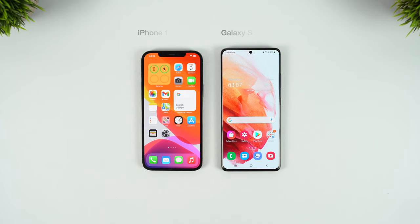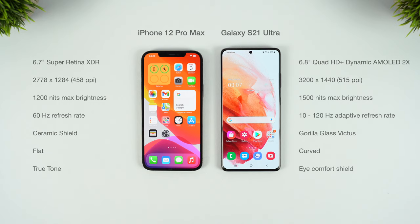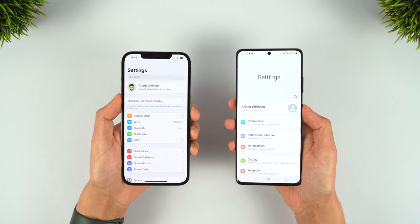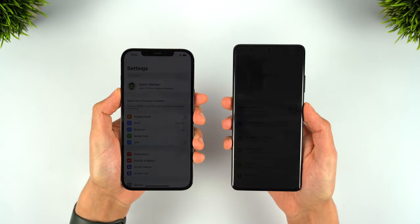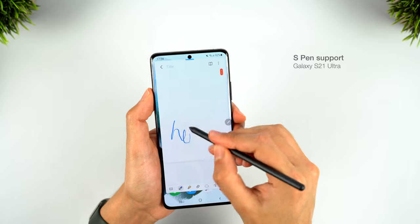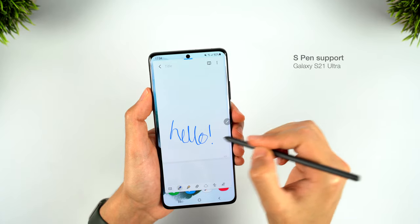Looking at the displays, the S21 Ultra out-specs the Pro Max by some margin. The size difference is really the one spec that's almost identical once you account for the rounded corners, but otherwise the Ultra's display is sharper, faster, and much brighter — not just for HDR content, but under normal use too, and it also reaches a lower minimum brightness. Samsung also added S Pen support for the Ultra, which I'm sure a small minority will enjoy, whilst the iPhone still doesn't support a stylus.